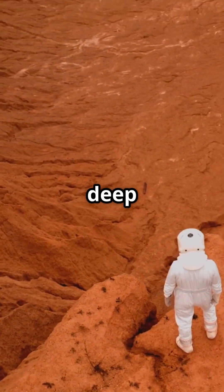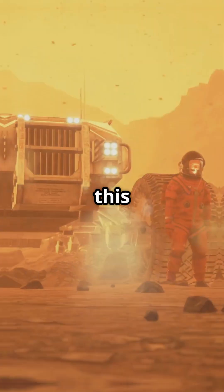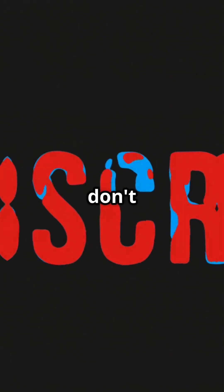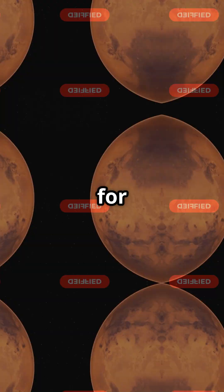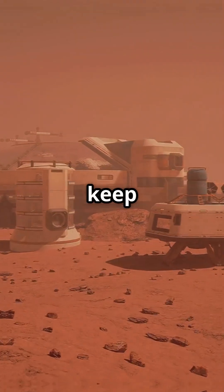If you loved this deep dive into Martian mysteries, smash that like button, share this with your fellow science geeks, and don't forget to subscribe and ring the bell for more out-of-this-world content. Thanks for watching, and keep looking up!